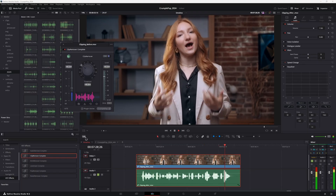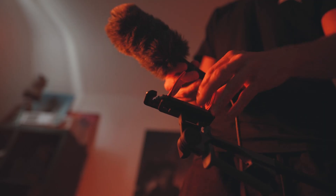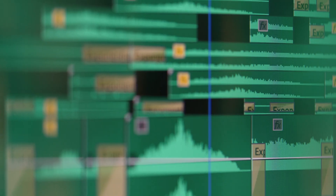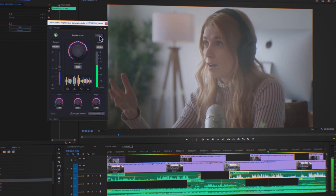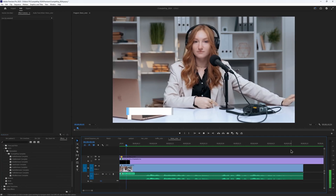CrumplePop's next generation of machine learning models has sampled the broadest range of data. This diverse sampling means you get better results from audio like female voices, real atmospheric sounds, and we're not limited to English speakers.